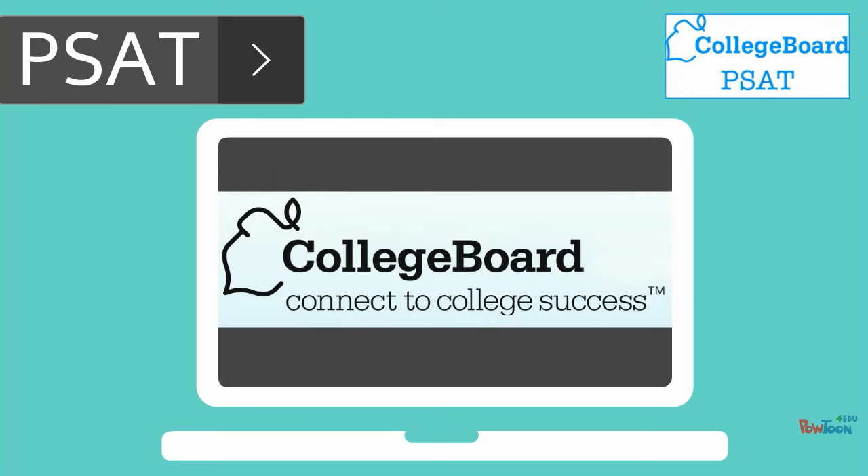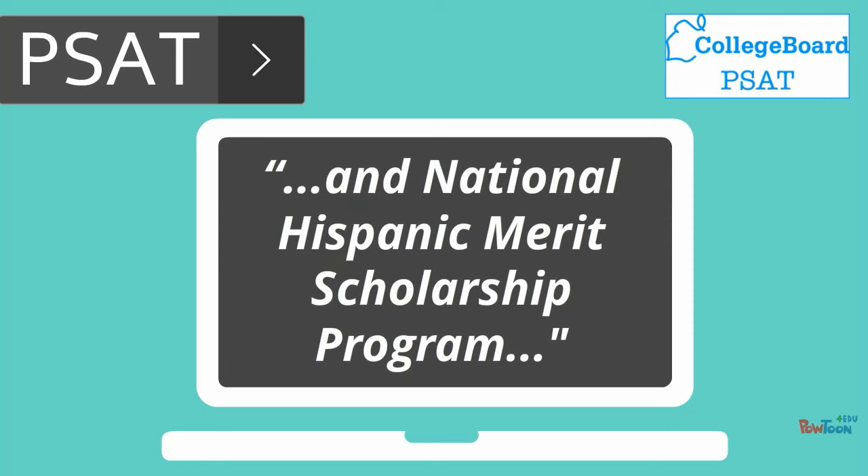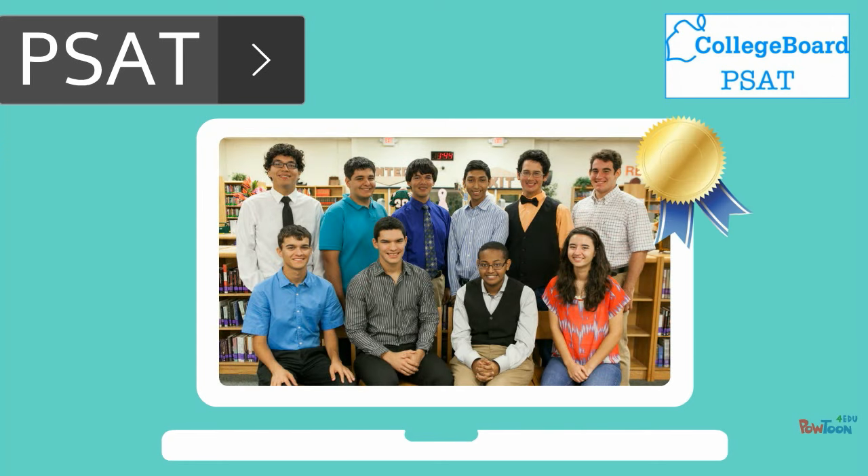According to the College Board, PSAT scores are used as an initial screening for entrance to the National Merit Scholarship Program and National Hispanic Merit Scholarship Program, which recognize outstanding academic achievement by U.S. high school students.